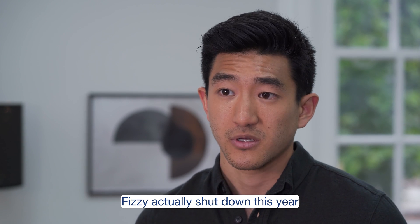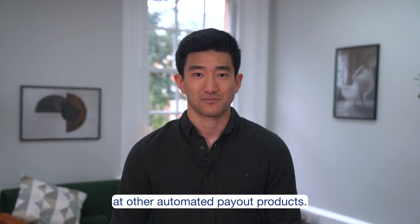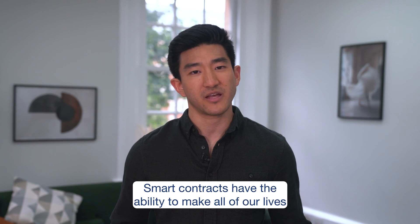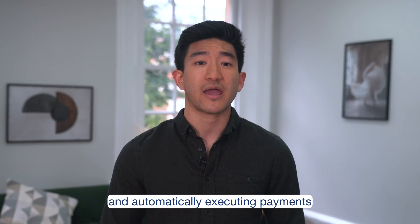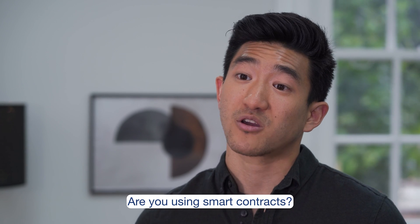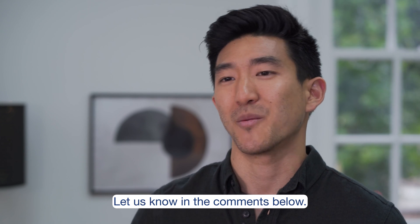Fizzy actually shut down this year, although AXA said they were now looking at other automated payout products. Smart contracts have the ability to make all of our lives so much easier by personalizing policies and automatically executing payments triggered by specific events. Are you using smart contracts? What's your favorite application? Let us know in the comments below.